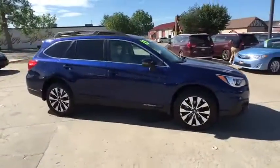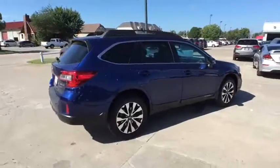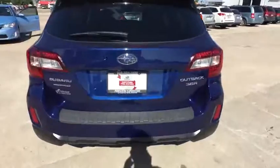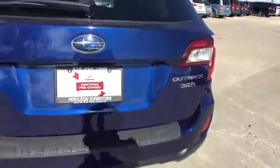This vehicle has less than 25,000 miles. Here are some of this vehicle's great options: back-up camera, stability control, keyless entry, power liftgate, traction control, all-wheel drive, steering wheel audio control, power passenger seat, anti-lock braking system, Bluetooth.